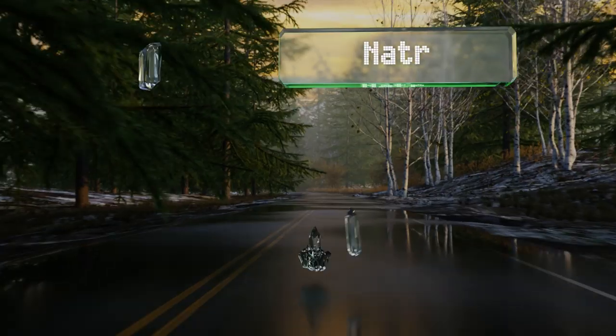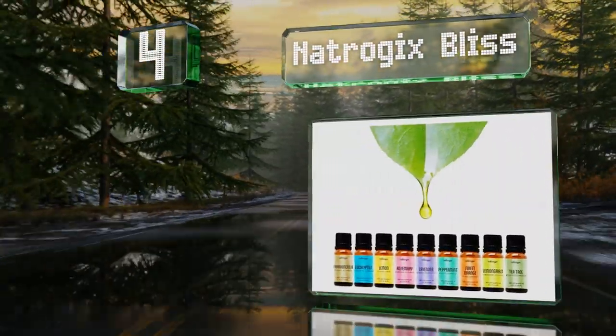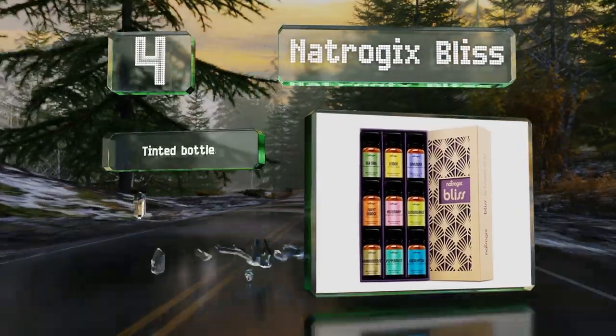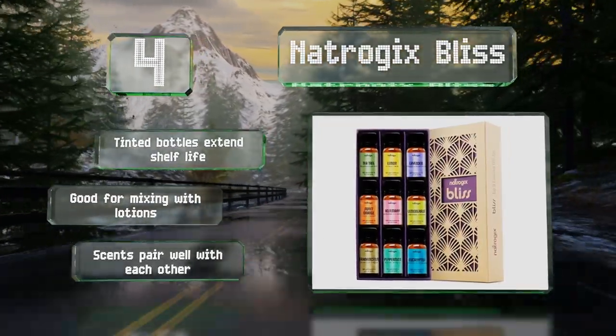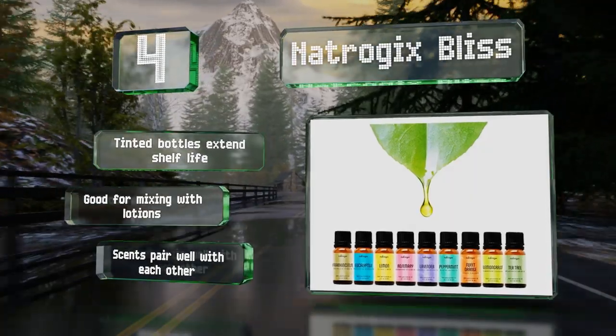At number 4. Regardless of whether you're a newbie or an old pro, Natrogix Bliss is a handy kit as it includes 9 popular oils as well as a book that outlines what each scent does and how it can be best used. This will make a welcome addition to any medicine cabinet. The tinted bottles extend their shelf life and it's good for mixing with lotions. The scents pair well with each other.